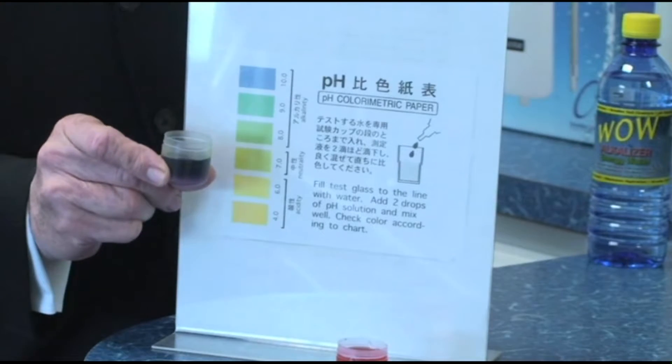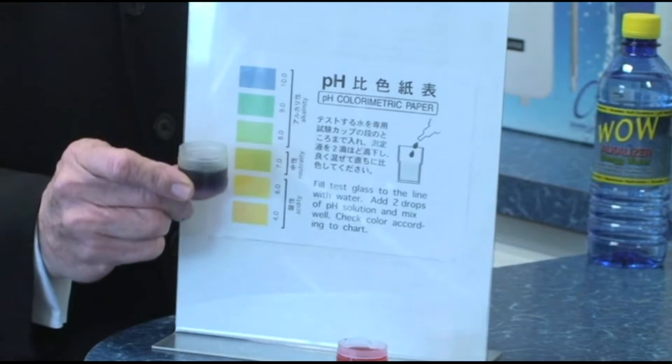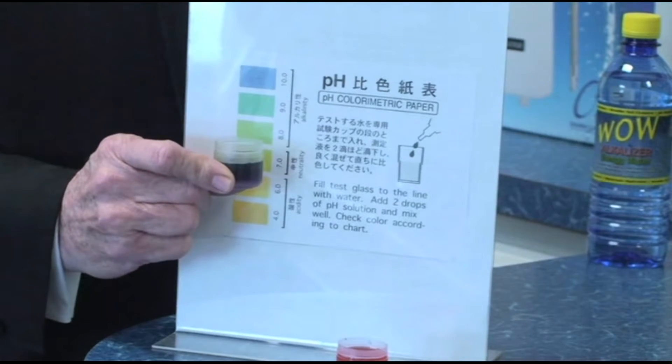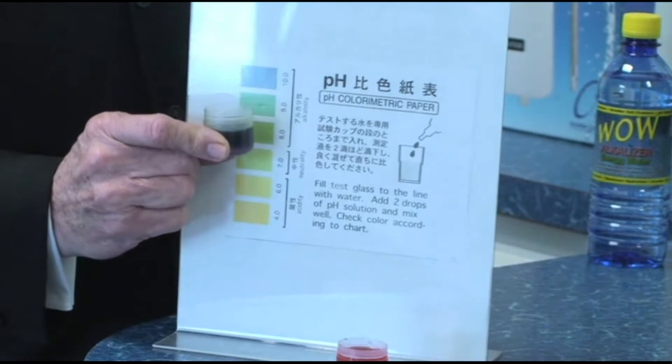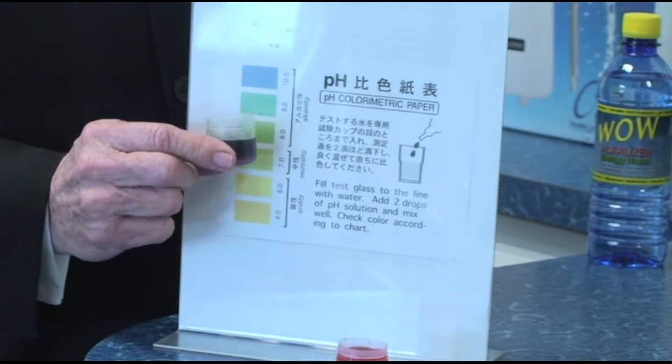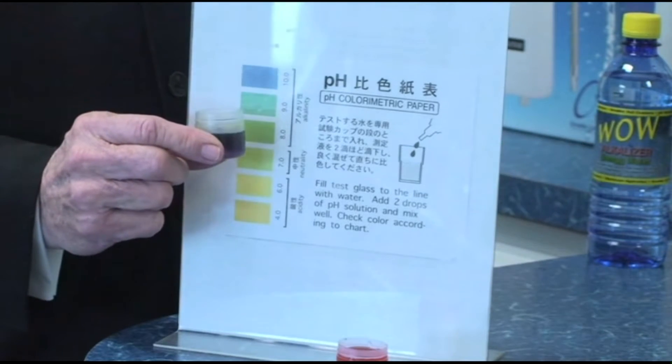But let me show you the difference now. With our water, as you saw from our bottle, look where it stands. You can see our alkaline water versus the other bottles of water that are acid. So which do we prefer to drink — acid or alkaline?